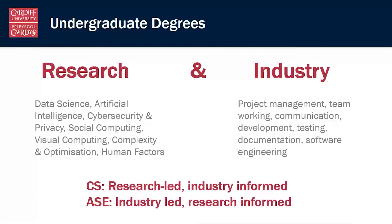The way we think about it is that our computer science courses are research-led and industry-informed — they lean a little more towards the research side and cutting edge computer science, with an eye on the skills needed for industry. Whereas the applied software engineering course is industry-led and research-informed, focusing on those industrial skills but also bringing research into the classroom.